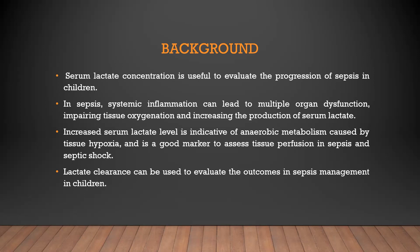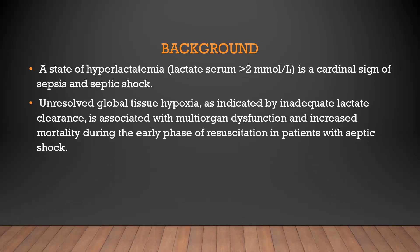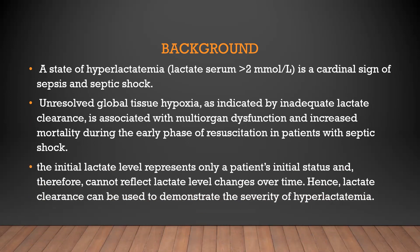Lactate clearance can be used to evaluate outcomes in sepsis management in children. A state of hyperlactatemia, defined as serum lactate more than 2, is a cardinal sign of sepsis and septic shock. Global tissue hypoxia, as indicated by inadequate lactate clearance, is associated with multi-organ dysfunction and increased mortality during the early phase of resuscitation. The initial lactate level represents only a patient's initial status and cannot reflect lactate level changes over time; hence lactate clearance can demonstrate the severity of hyperlactatemia.